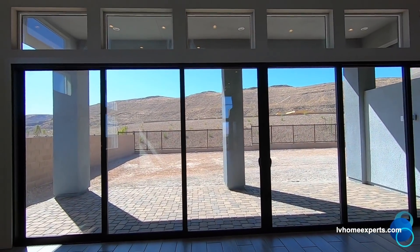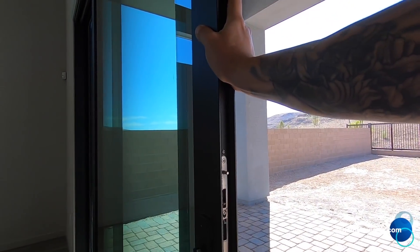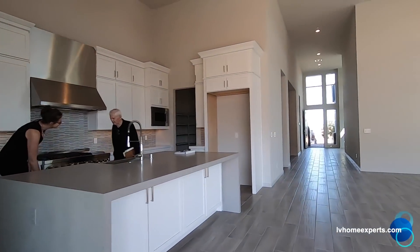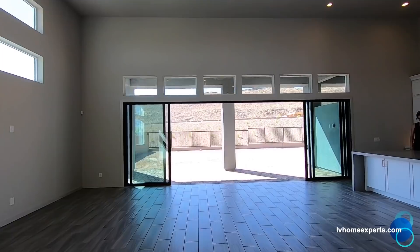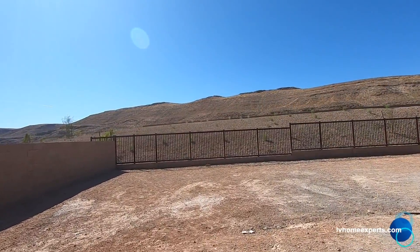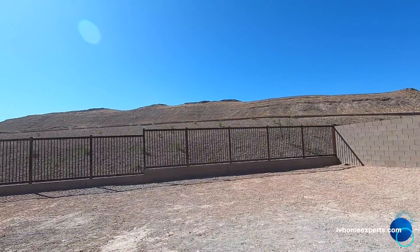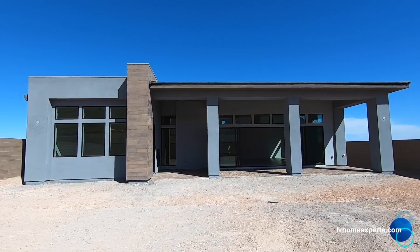We have some nice sliders here — it's not a zero threshold, however. These are actually aluminum sliders. Look how gorgeous this is. Did you notice the tint on the windows too? The sun is going to be on this side because the home is facing north, so you're getting sun exposure all day here. Look how huge this lot is — definitely a pool-sized lot. There's so much that you can do. We have the view fencing. This lot is 10,454 square feet.